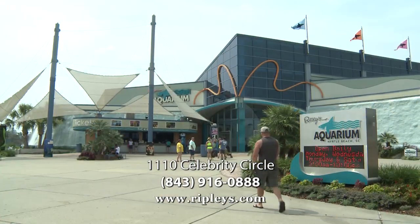We hope that you come and join us here at Ripley's Aquarium. We're located right at Broadway at the Beach, and it's a great way to bring the whole family out for a fun day. You can learn a lot and see all of our beautiful sea creatures.